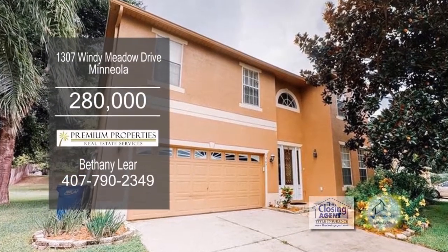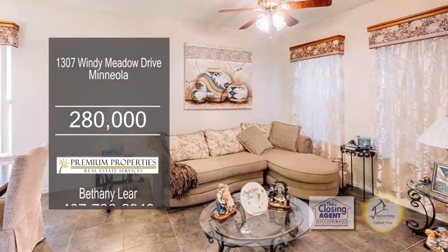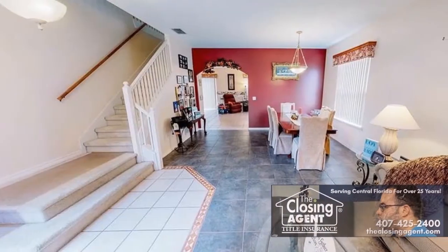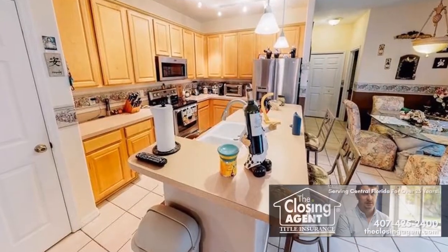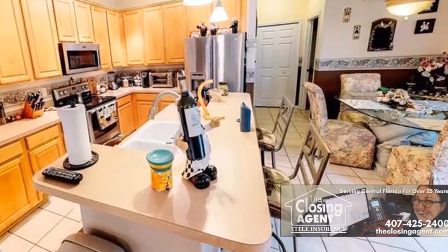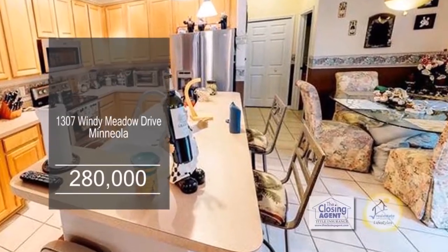This two-story home offers four bedrooms and two and a half baths. Upon entering, you will notice a spacious formal sitting area and a grand staircase. The expansive kitchen-family room combo has custom tile flooring, an oversized island, and a formal dining nook.